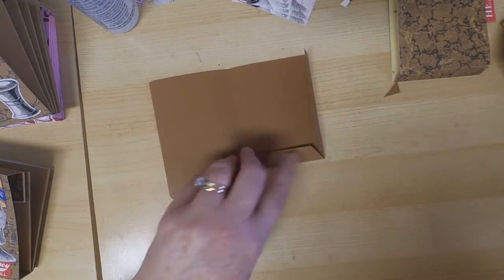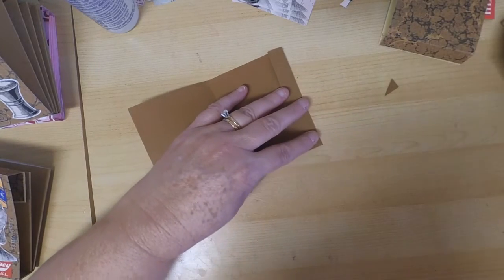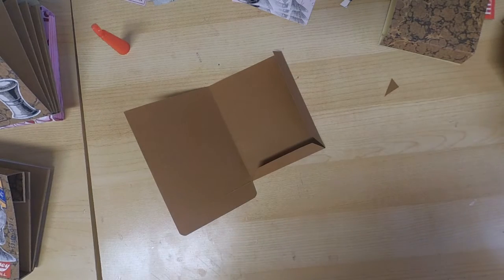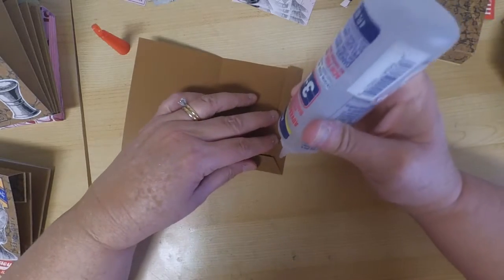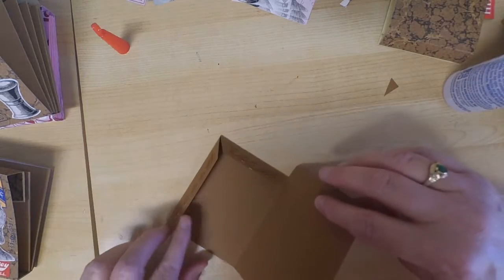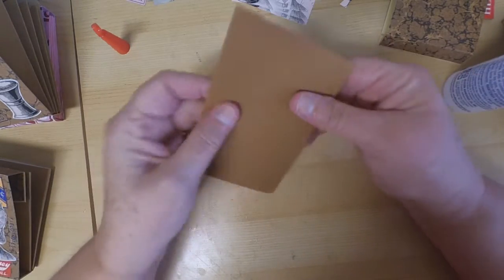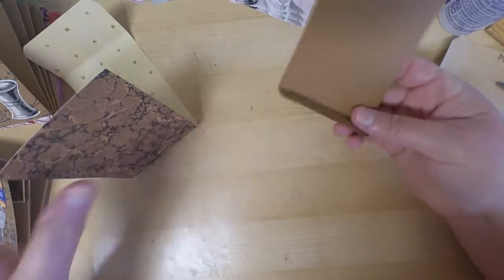If you have the die it's a lot easier, but not everybody can invest in it — and this is the big, long, thick one, so it's a little bit of money. I'll try to find it for you for those who want to pick it up; it's a very versatile die. This is the year of 'use it or lose it,' so I'm going through my craft supplies and tools — if I don't use them this year, I'm getting rid of them. If I don't see that I've used it in 2021, it's gone.